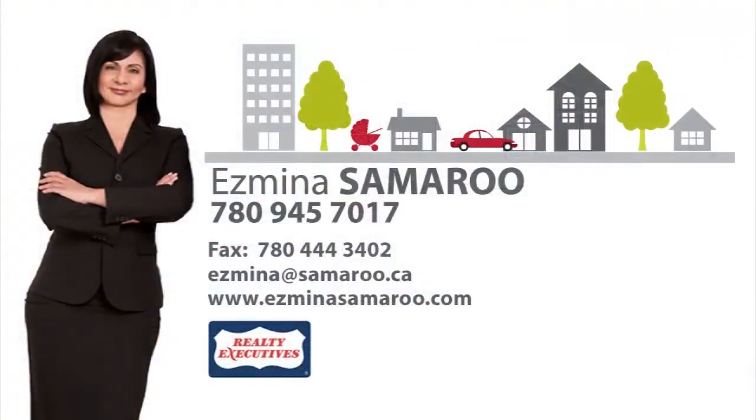Please give me a call to view this outstanding home. Esmina Samaru, 780-945-7017. I look forward to hearing from you.